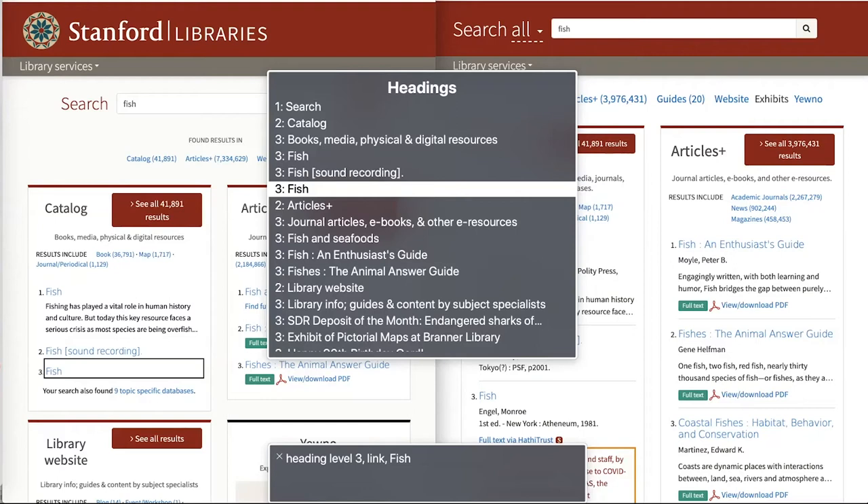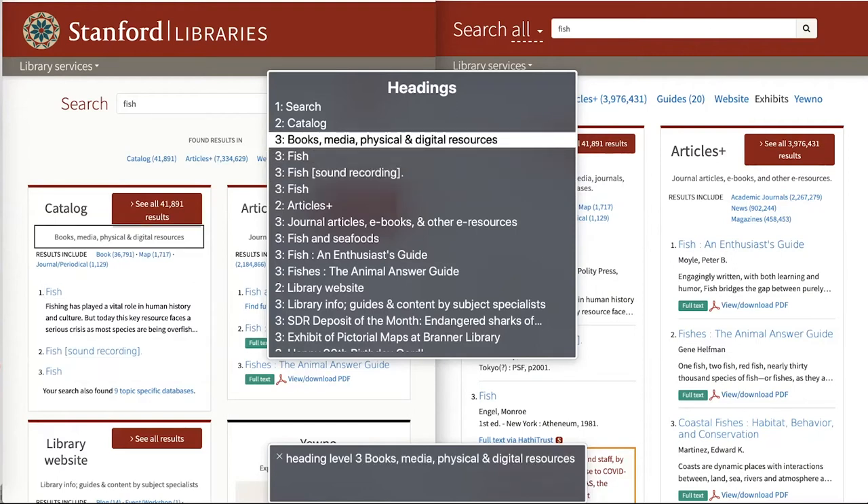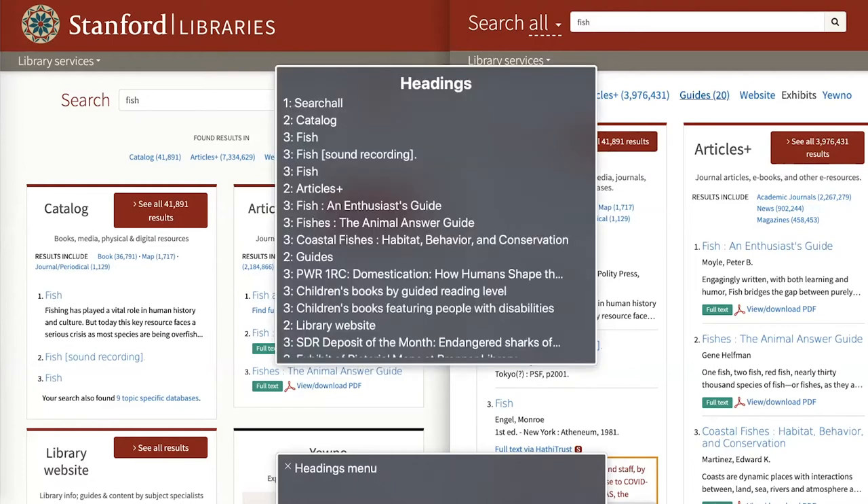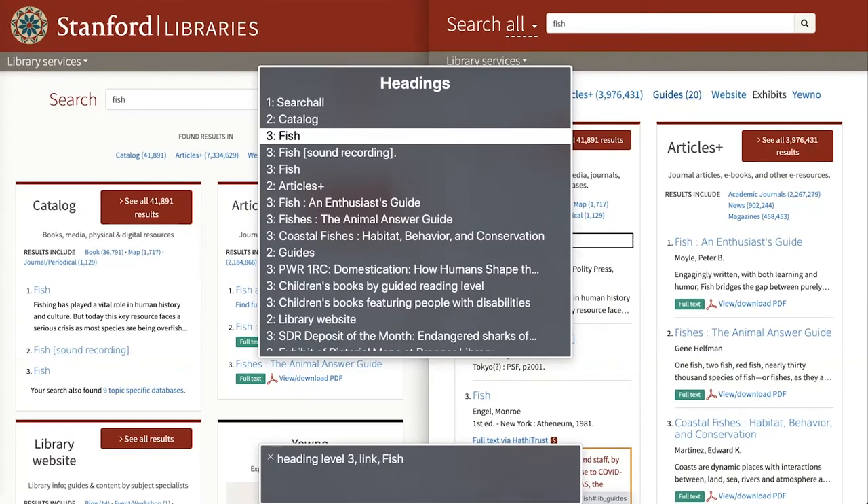That subheading is just added description — it isn't really a child of catalog and it isn't something the user can select. So in the new version of Bento, we changed the HTML markup to make this menu a little less noisy. In the new version, we have moved that description out of the h3 tag, giving a slightly more straightforward list of headings.